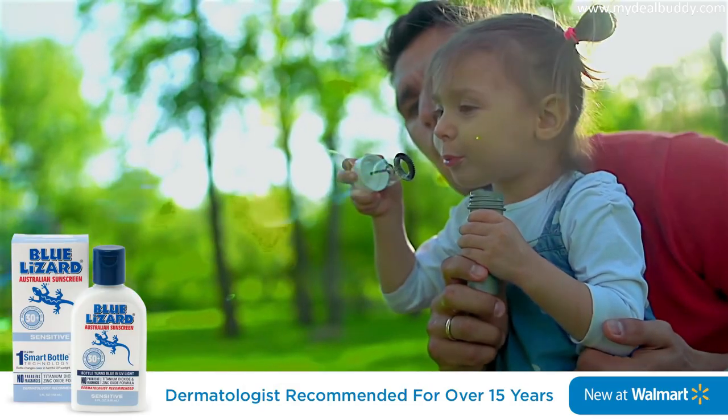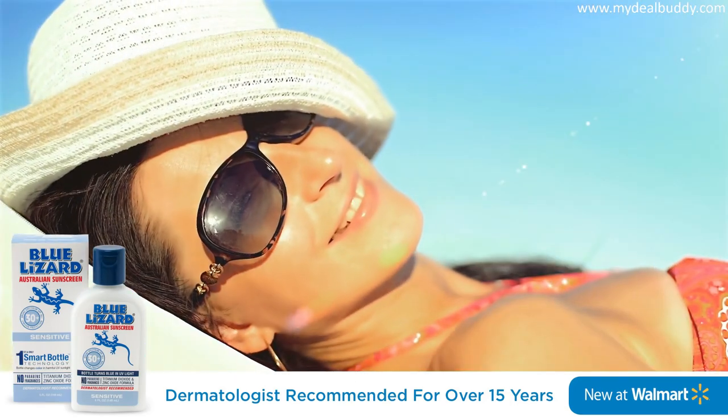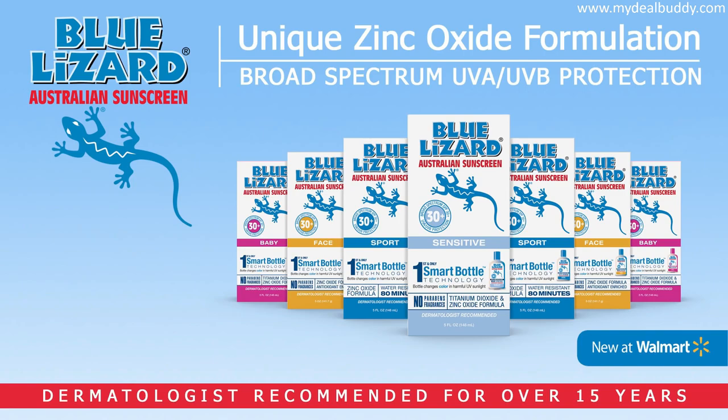It's no wonder Blue Lizard has been dermatologist recommended for over 15 years and is trusted by moms who know a thing or two. Blue Lizard Australian sunscreen.